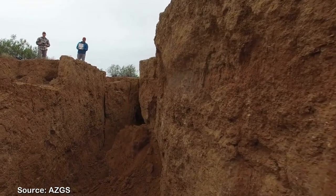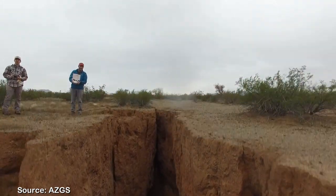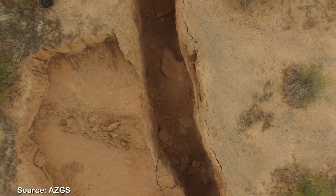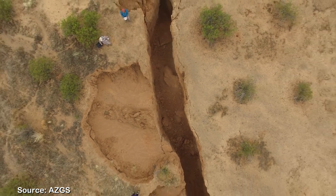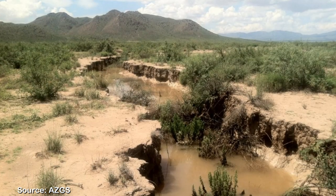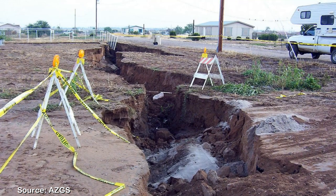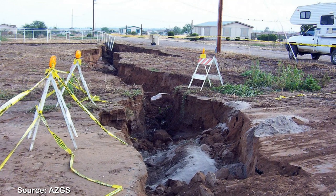A fresh earth fissure can be up to 10 feet wide, 30 feet deep, and run in length for over a mile. Earth fissures taper with depth, narrowing to an unknown point likely a few hundred feet deep. During the Arizona monsoon season, earth fissures can very quickly appear in a road, both with new ones forming and old fissures reactivating.